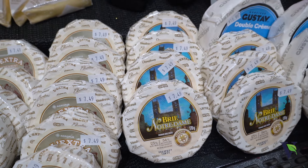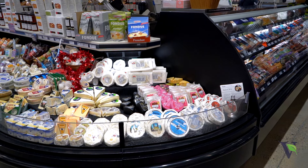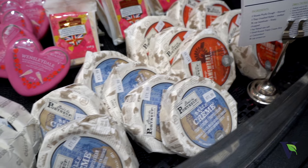Soft, ripened cheeses have a thin, white or cream-colored rind that is soft and edible and sometimes a little fuzzy. A soft, ripened cheese has mold added — good mold — and it's either added to the milk or it's sprayed over the cheese. This mold helps create the soft, white rind that helps the cheese ripen from the outside in. That means the cheese begins to ripen from the outside and works its way in, so the middle of the wheel is the last to ripen. The other categories of cheese are fresh cheese, washed rind cheese, or natural rind cheese.